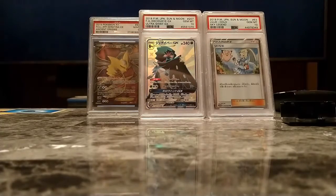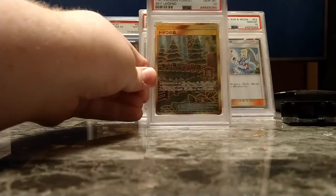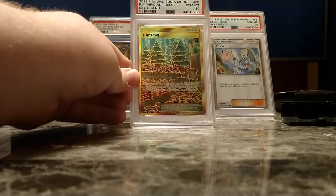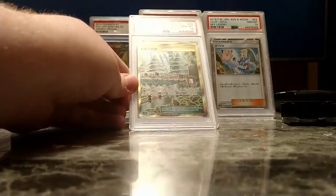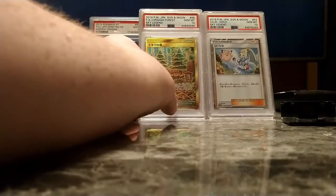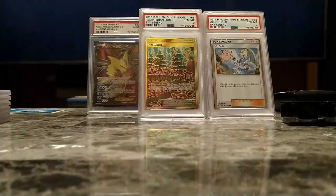Also from my Sky Legend box: the Lily and the Rowlet and Exeggutor Ultra Rare, Viridian Forest. I'm surprised this got a 10 because it's visibly off-center. I was thinking maybe a 9 OC, but it got the 10. I guess the off-center wasn't enough to push it down, but I'm fine with either — I'll collect qualifiers, and a 10's a 10.